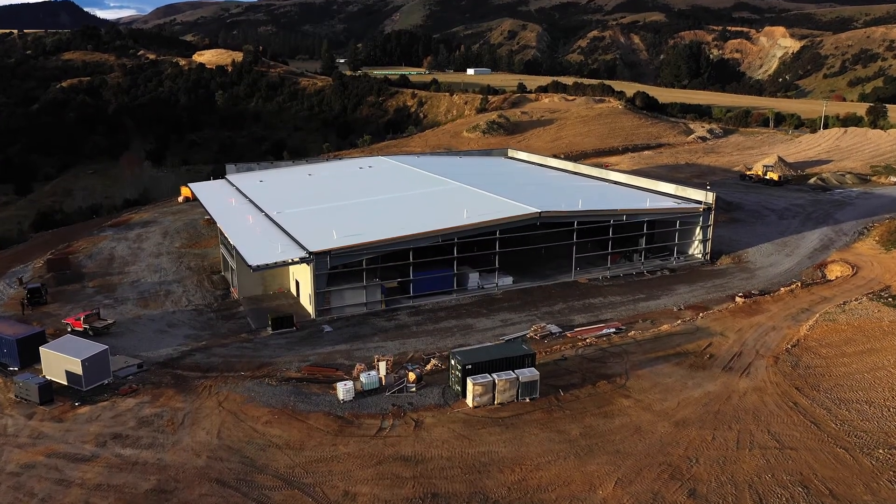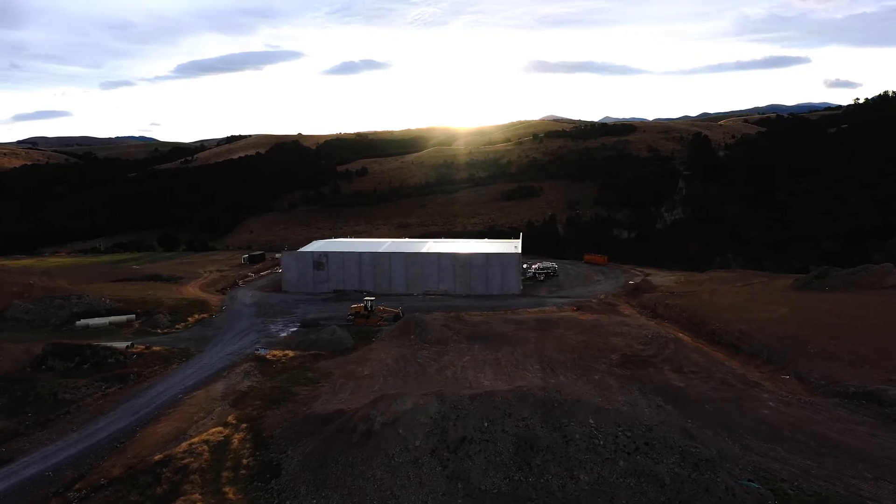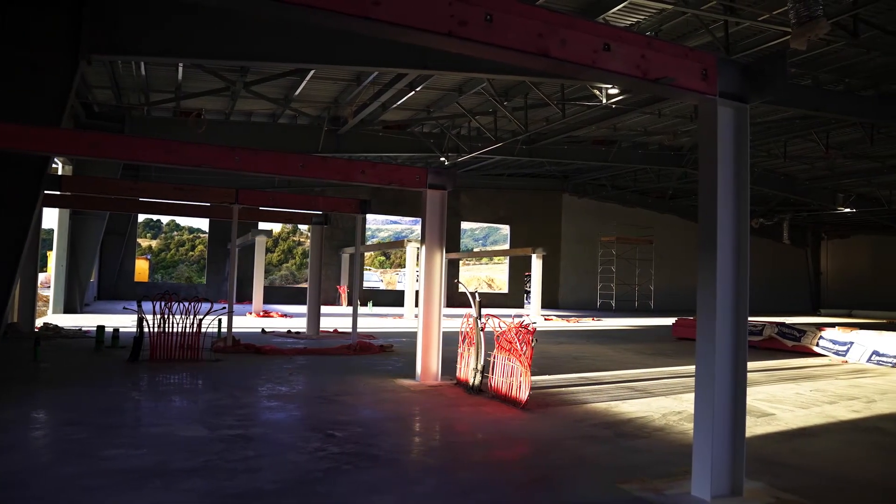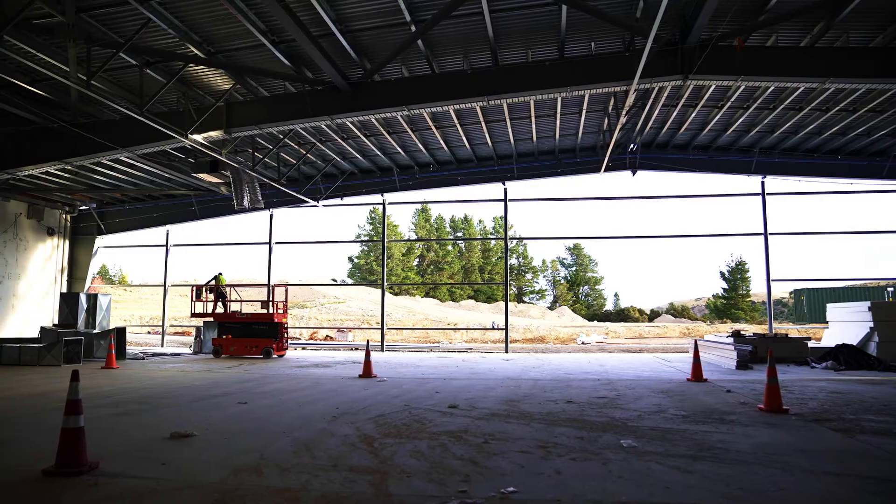We're now at the exciting stage of the internal fit-out works. The required services are being installed for our machinery and we're beginning to build the offices and working areas. The basic structure is pretty close to finished — we just need to build the various rooms and offices and set up the various areas for the different machines.